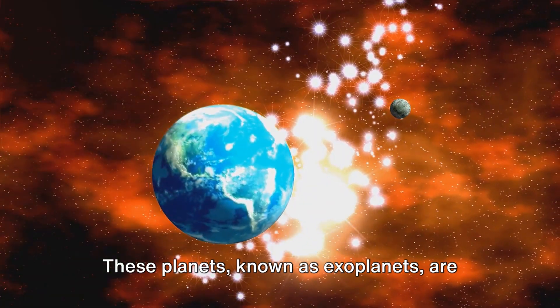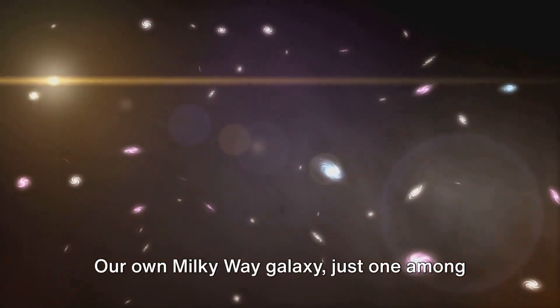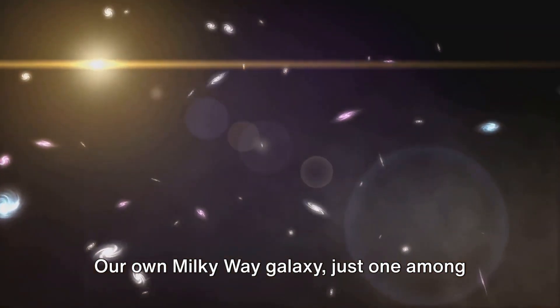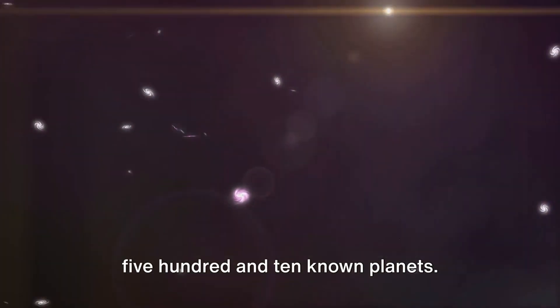These planets, known as exoplanets, are worlds that orbit stars outside of our solar system. Our own Milky Way galaxy, just one among billions, is home to over 5,510 known planets.